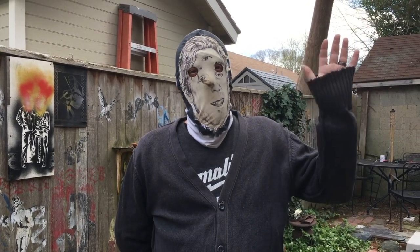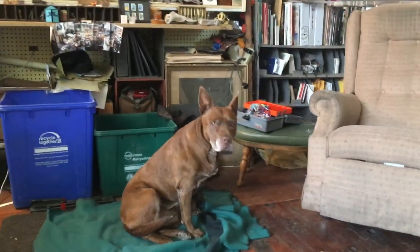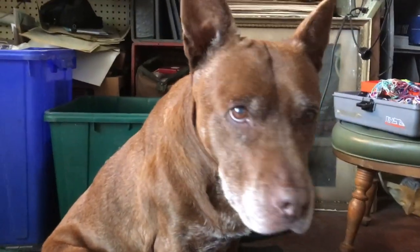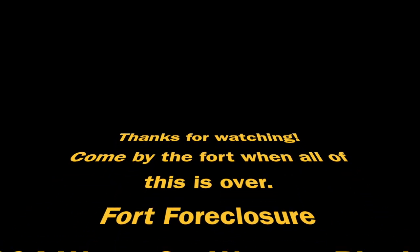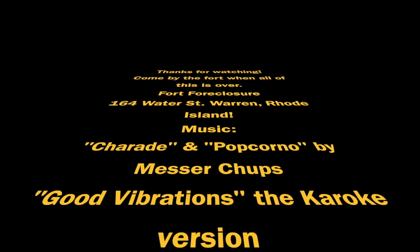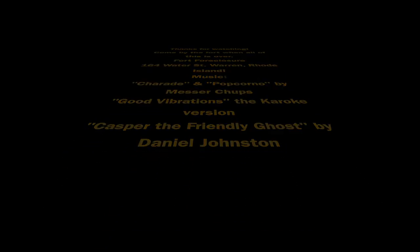From all of us here at the fort, we say goodnight. And tell him that he was nothing but a lazy bum, but goodbye to them — he had to go. Now he's Casper, the friendly ghost. Nobody treated him nice while he was alive.